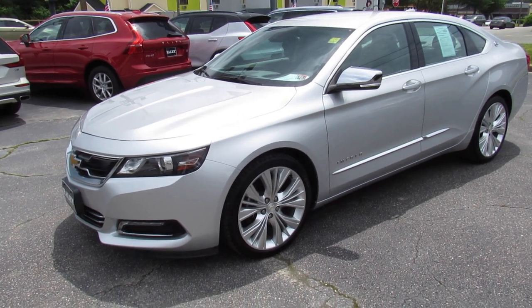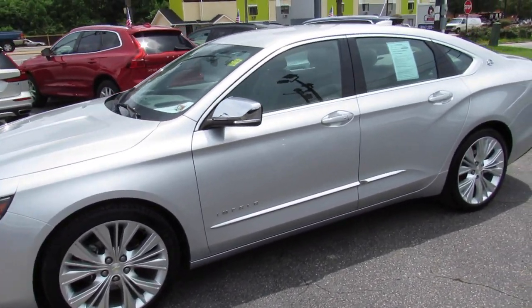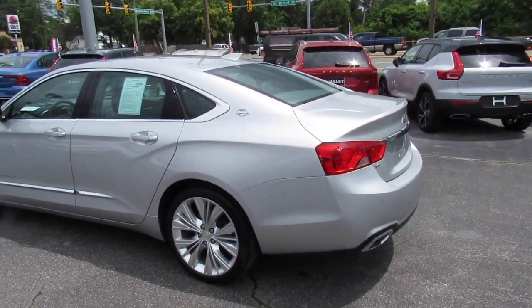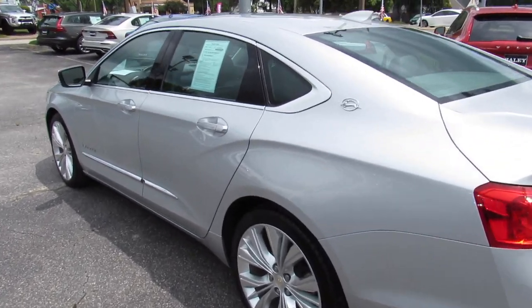Hey guys, it's me Jake from Jakeman 21642. Today I've got a video for you of this 2015 Chevrolet Impala. This one is a very nice, pretty much fully loaded LTZ model with the 2LZ package.